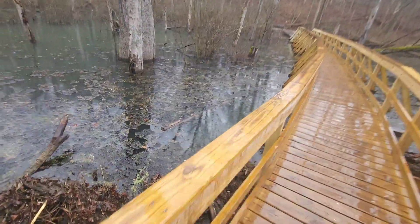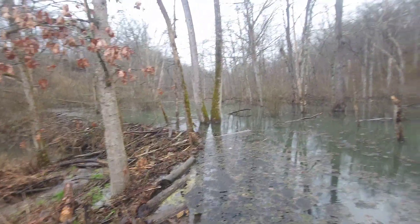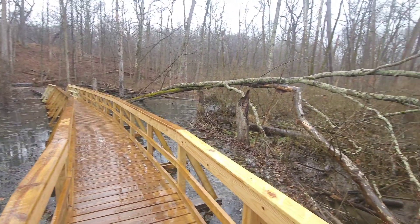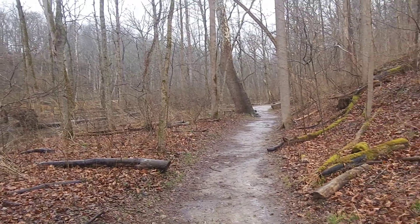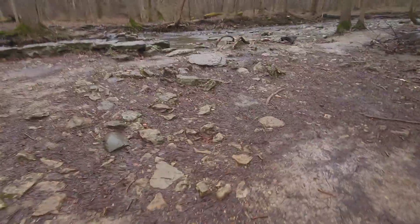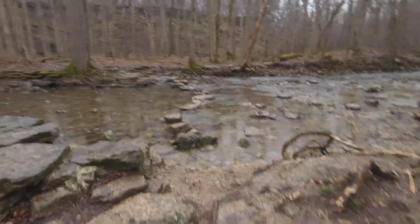Here we are on the edge of a giant beaver lake — actually we're in it. It crosses over and the trail picks back up on the other side, then the trail crosses the river.